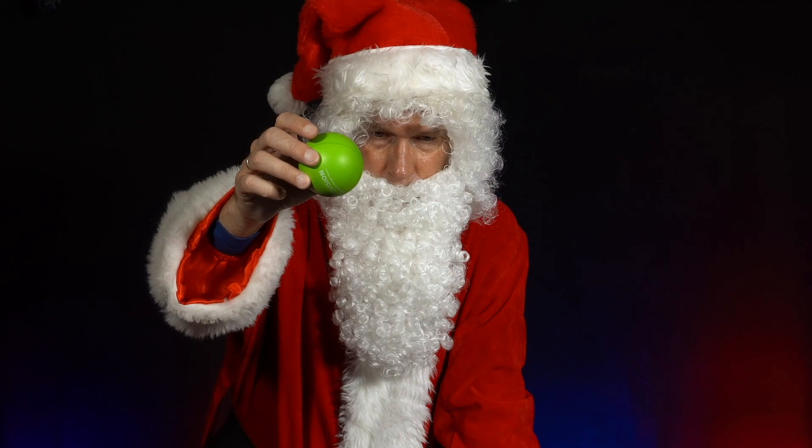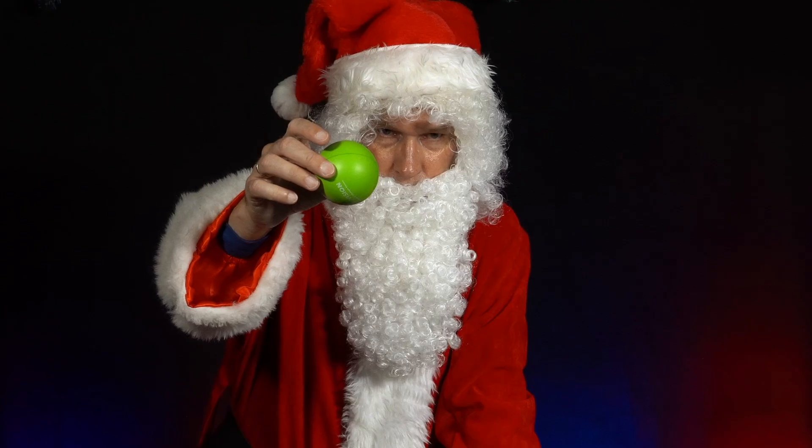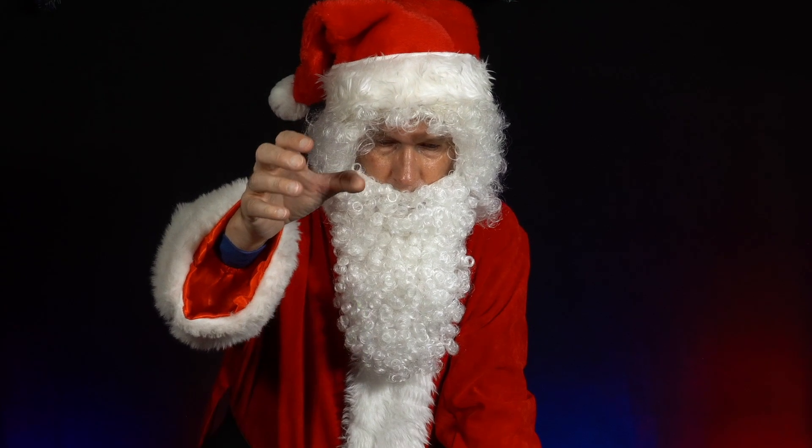He has a 30cm long ruler and places it a few centimetres above the edge of the table. He carries out two different experiments. In the first case, he drops the ball from a height of about 50cm onto the tip of the ruler.